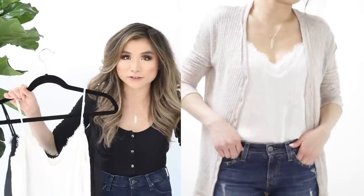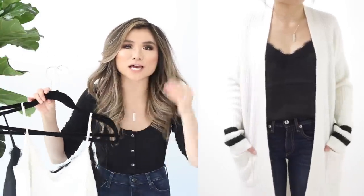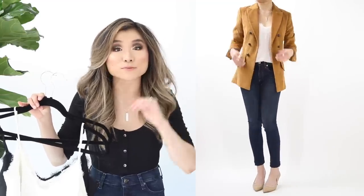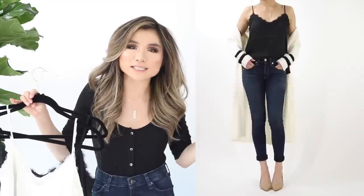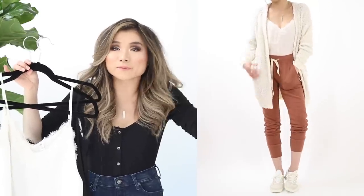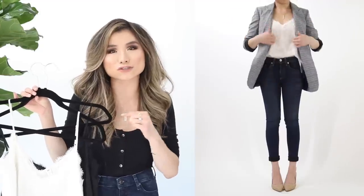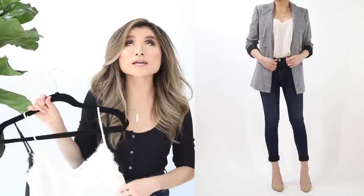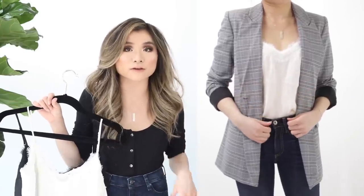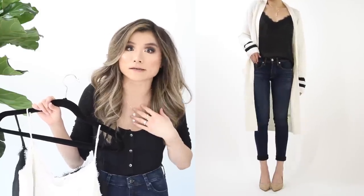Moving on to non-basic tops. BP always brings great lace camis — I have them in cream and black. These are slinky, beautiful base layers with a luxurious lingerie-esque feel, generous lace trimming, and a beautiful satin finish. Lightweight and breathable, great under cardigans or alone in summer. Regular price $35, on sale for $22.90. These sell like hotcakes — snatch them up immediately if you see them.